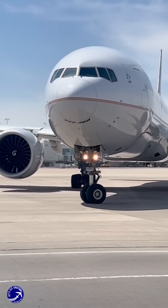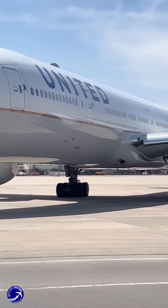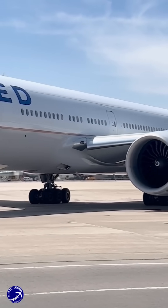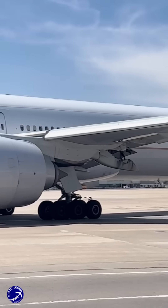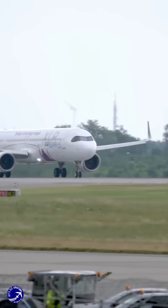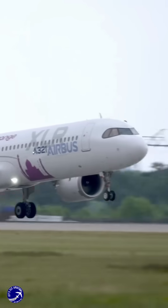As airlines like United and American Airlines prepare to integrate the A321XLR into their fleets, they are expected to replace ageing aircraft like the Boeing 757, further solidifying the A321XLR's role in the long-haul market.